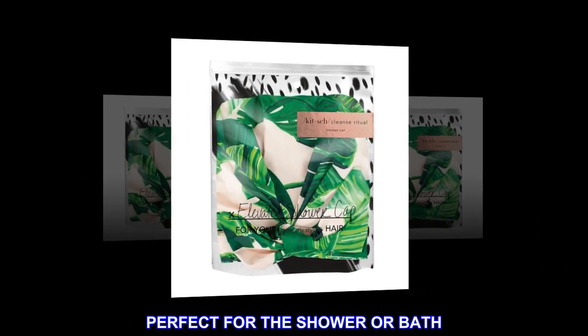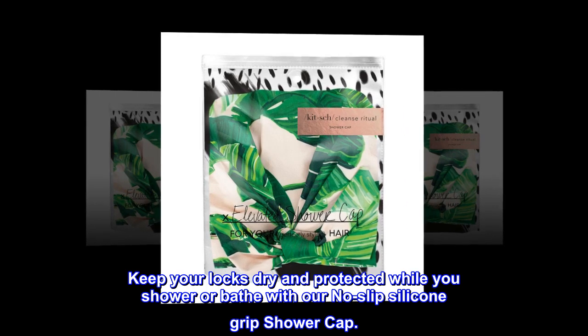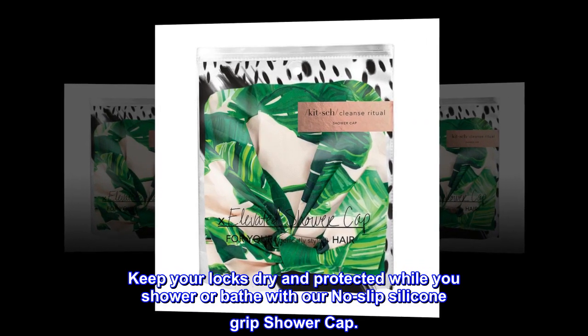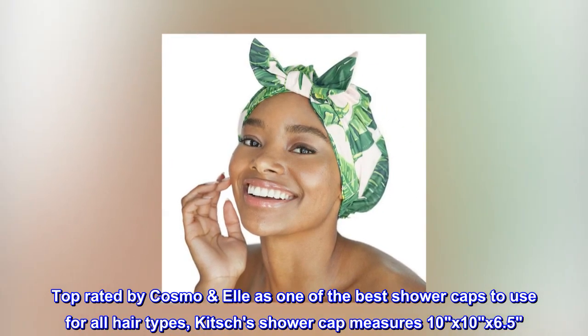Perfect for the shower or bath. Keep your locks dry and protected while you shower or bathe with our no-slip silicone grip shower cap. Cute prints — top rated by Cosmo, it is one of the best shower caps to use for all hair types.